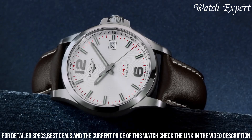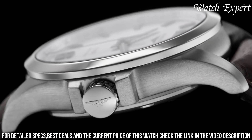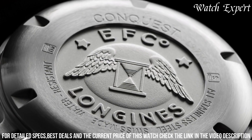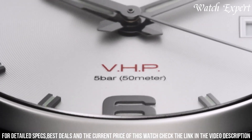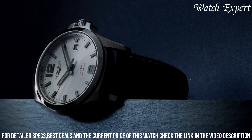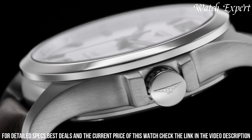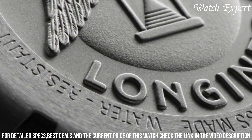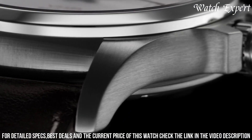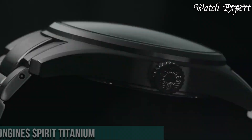Driven by the VHP (Very High Precision) quartz movement, it ensures unparalleled timekeeping and reliability. With its robust construction and practical functions, it's a versatile companion for both active lifestyles and everyday wear. Longines' dedication to excellence is evident in every detail, showcasing their commitment to horological mastery. The Longines Conquest VHP is a statement of precision and enduring quality, encapsulating the spirit of Longines tradition and innovation.